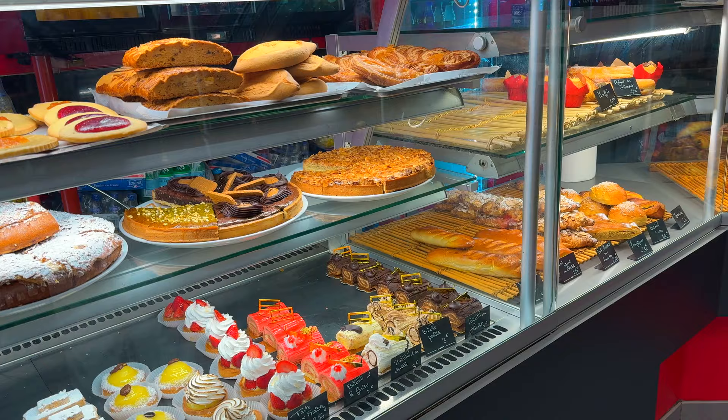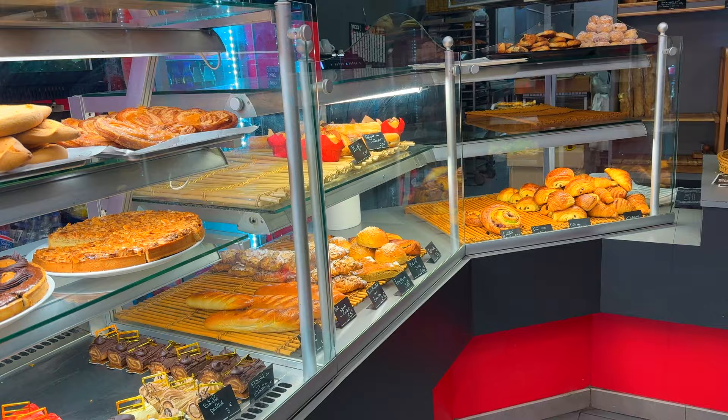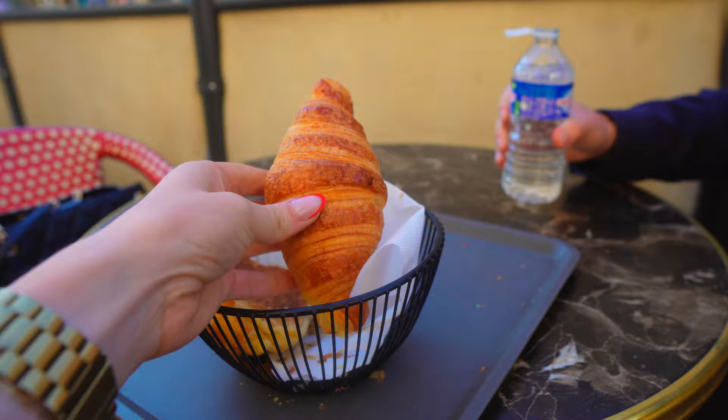After a morning of sightseeing, I was hungry and my appetite led me straight into a boulangerie. My theory, and I'm sticking by it: carbs do not count in France.